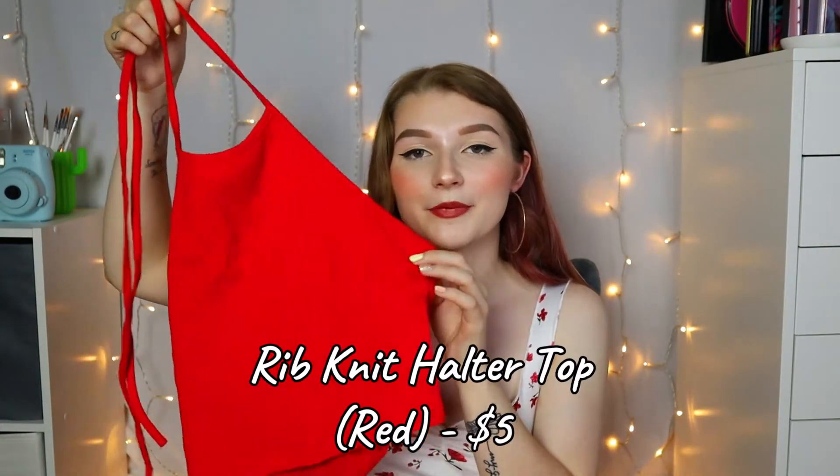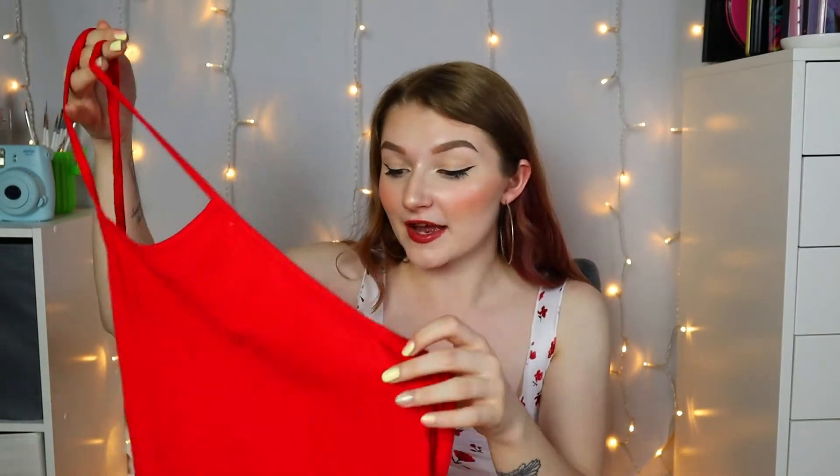This next top is the same halter top but in red. I actually got this one specifically to go with something else. This was such a beautiful red — I love it. I'm really excited to wear this with a nice cute little red lip. The ribbed material is the exact same, and I would say both are very accurate to the pictures and accurate to each other. Both seem like really good quality, especially for the price.